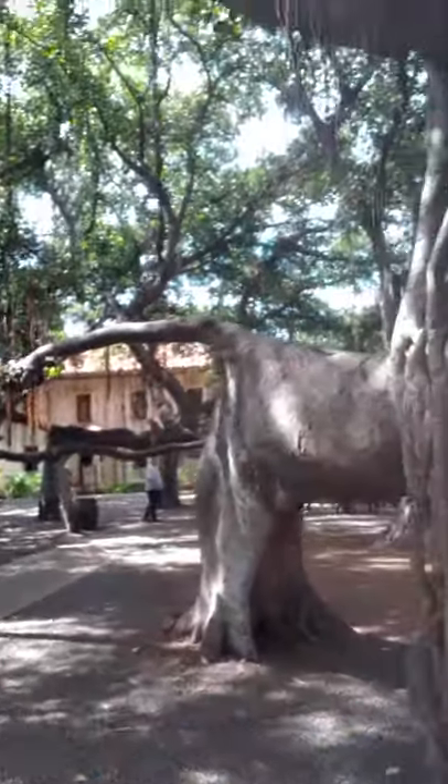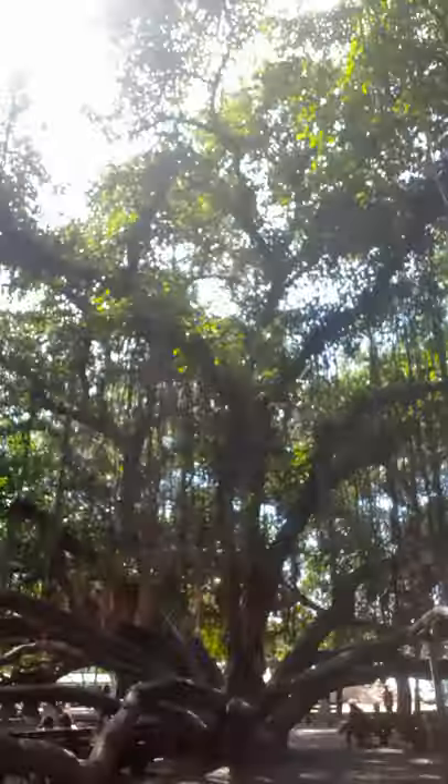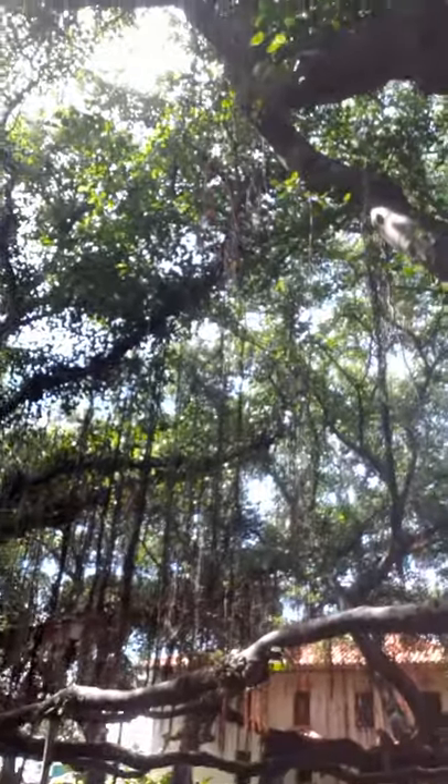Hi, welcome. This is Jason with Jason's Greensleeves, and today I'm here to show you a Ficus bengalensis, also known as the banyan tree. This is a supermassive tree — it is ridiculously huge. There's the epicenter of all of these trunks and aerial roots and leaves, and this is even in fruit right now.